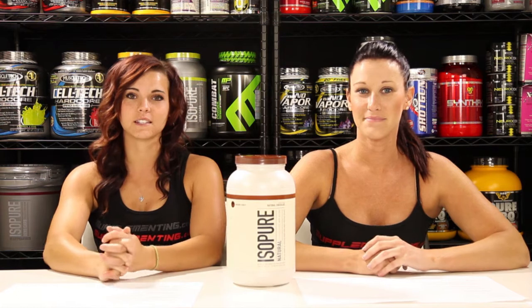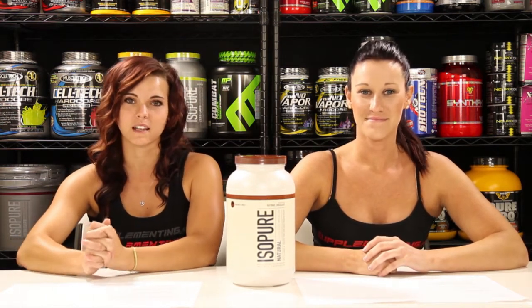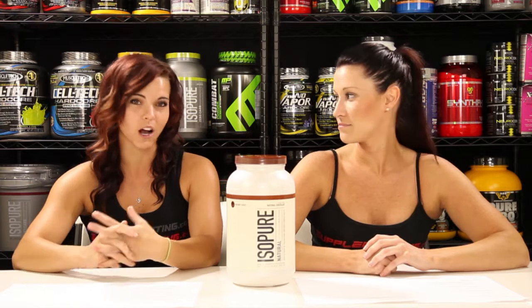Iso-Pure Natural uses the ion-exchanged whey protein isolate and the micro-filtered whey protein isolate. What those processes do is they reduce the lactose and the fat and they make it a more high-quality protein, more concentrated, and it also has its immunological benefits.